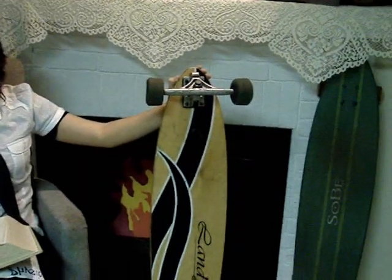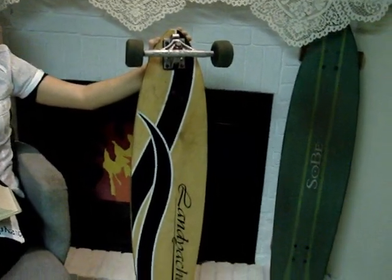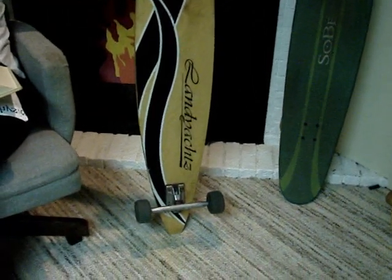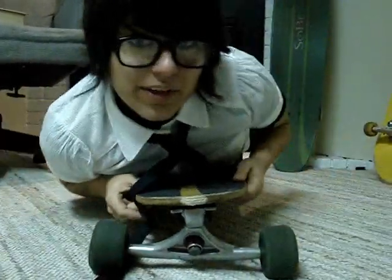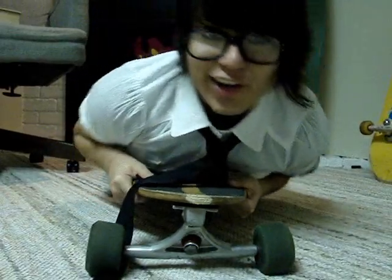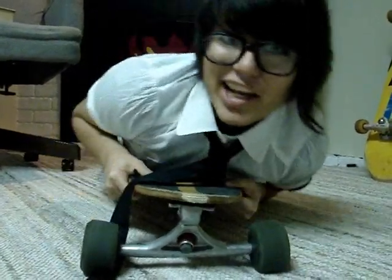The longboard is considered the skateboard's older brother. The most noticeable difference is its longer length. It also has larger and looser trucks, which enable the rider to turn easily with a simple lean.